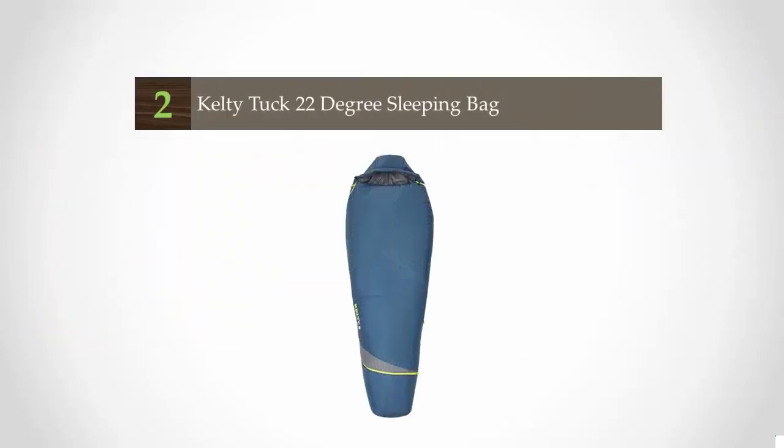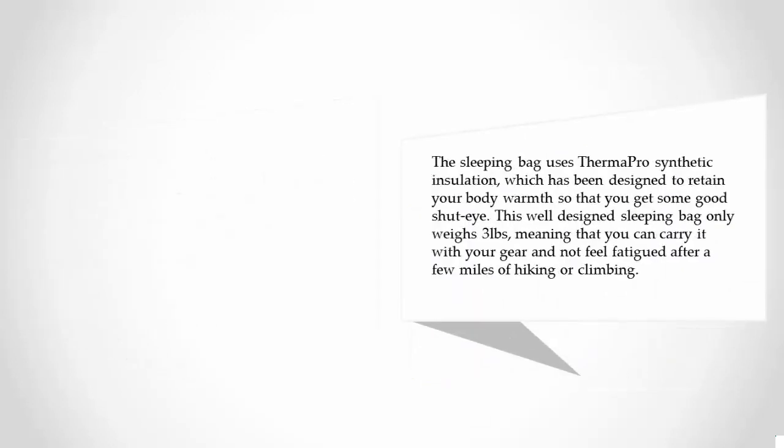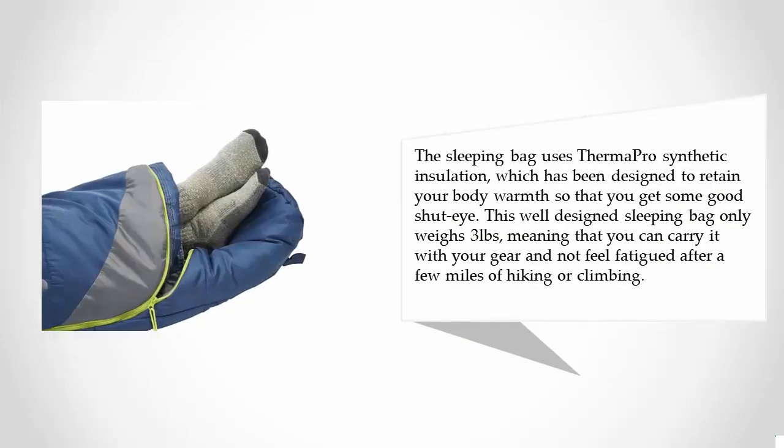At number 2, the extremely popular Kelty Tuck 22 is a warm and comfortable sleeping bag that will keep you snug as you sleep outdoors. This 3-season sleeping bag is perfect for backpacking in the spring, summer, and fall, as it has a temperature rating of 22 degrees. The sleeping bag uses Thermo Pro synthetic insulation, designed to retain your body warmth so that you get some good shut-eye.